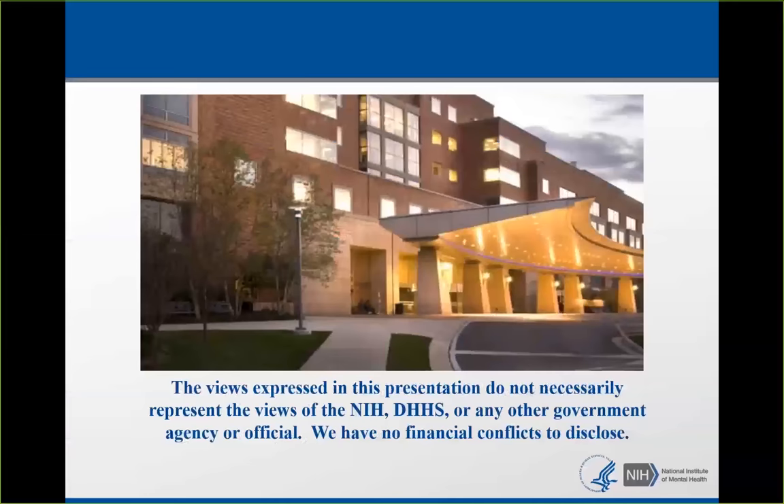Before I start, I just wanted to put this disclaimer disclosure slide up that says the views expressed in this presentation do not necessarily represent the views of the government, and I have no financial conflicts to disclose.